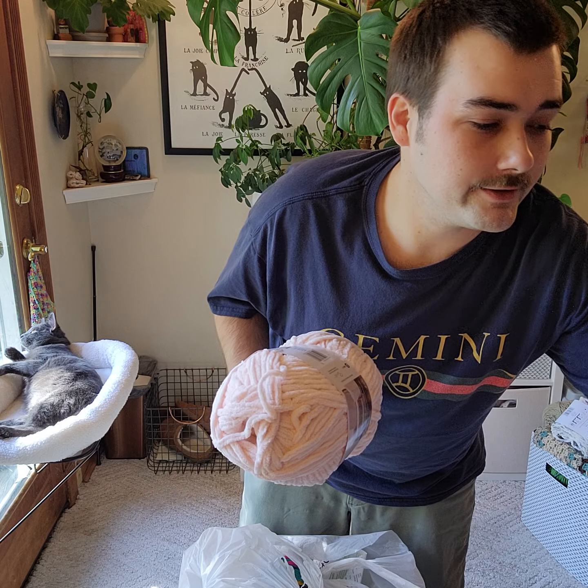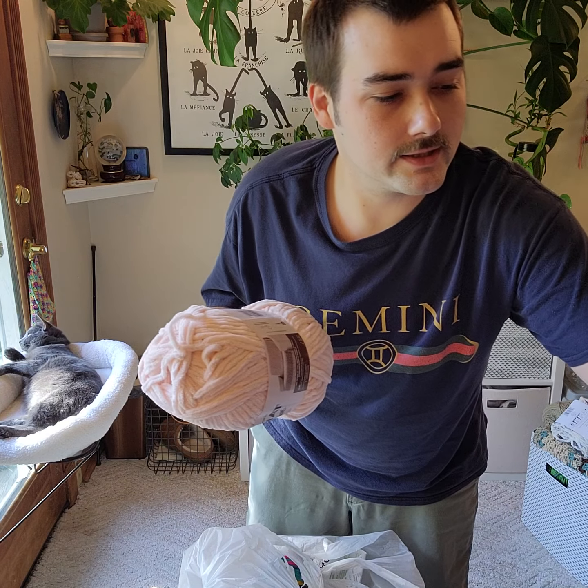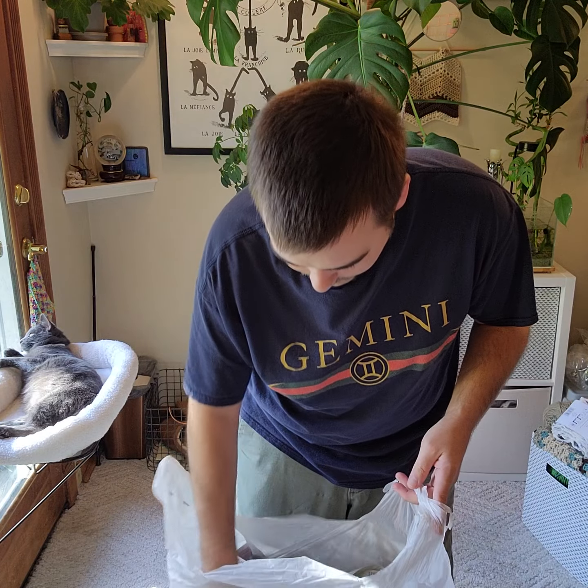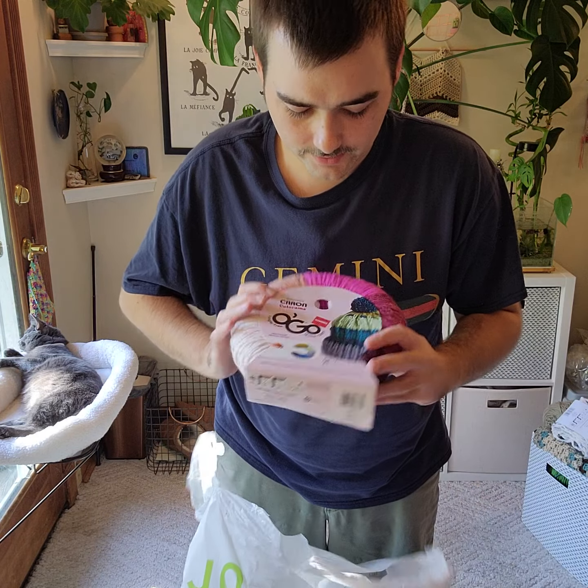I was going to see if they had more green yarn that I use for my tops and stuff — like the eggplant top and all the leafy greens — but they just didn't have the color available, and I don't really feel like ordering it online. But then everyone really liked when I did the winding video the other day.